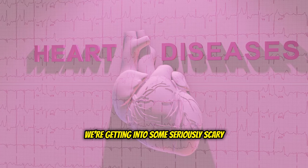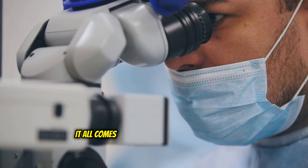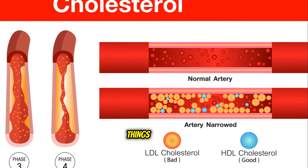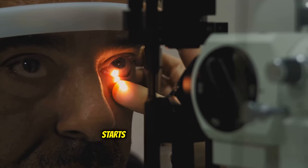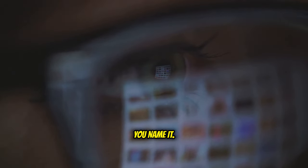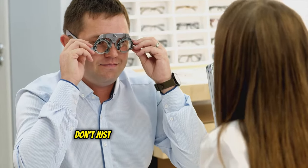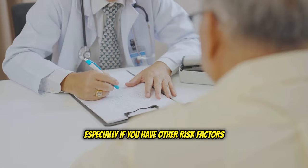High cholesterol can actually mess with your vision. It all comes down to your ophthalmic artery, the one responsible for supplying blood to your eyes. When cholesterol clogs up this artery, blood flow gets restricted, and your retina — the part that actually lets you see — starts screaming for oxygen. The result? Blurry vision, difficulty focusing. It's like trying to watch your favorite show through a dirty window. If you're experiencing any sudden changes in your vision, don't just chalk it up to needing new glasses. Get yourself checked out, especially if you have other risk factors for high cholesterol.